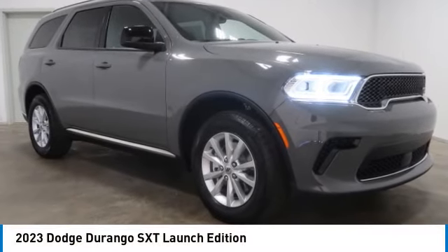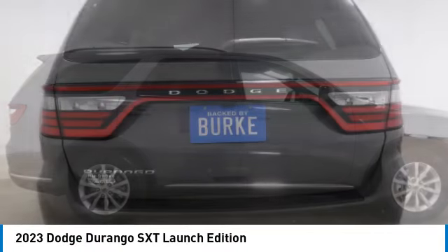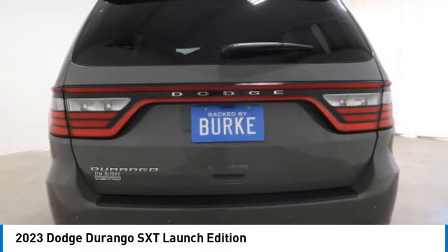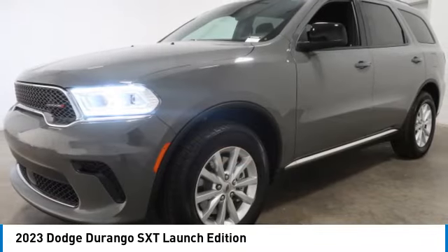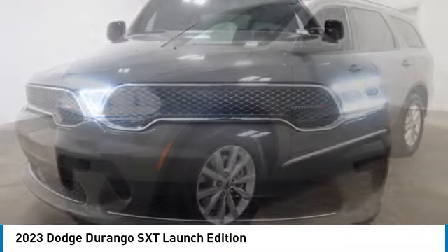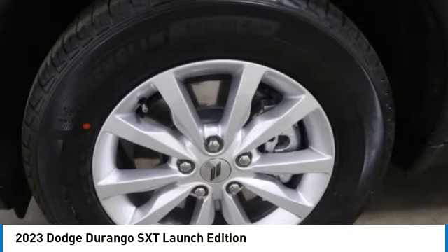Come test drive the 2023 Durango. The Durango allows you and your family to travel in style and comfort. It offers more interior room than most midsize SUVs and has an available third row of seating. Underneath are sturdy body-on-frame mechanicals and the option for a powerful V8 engine.